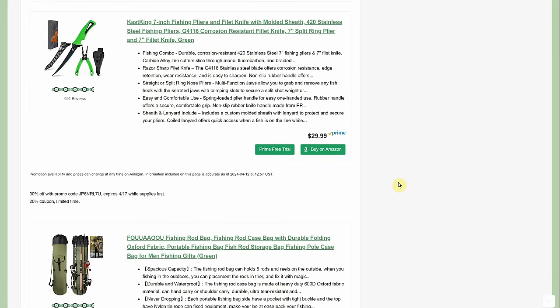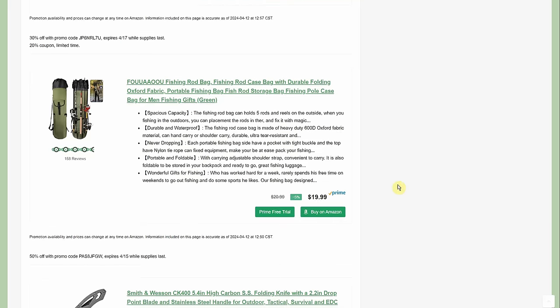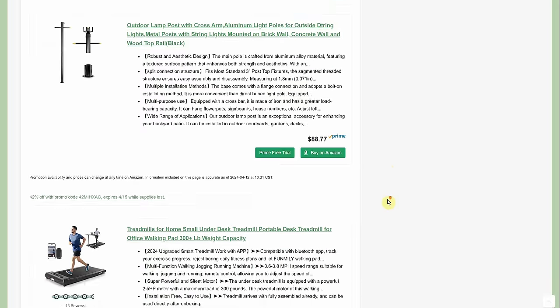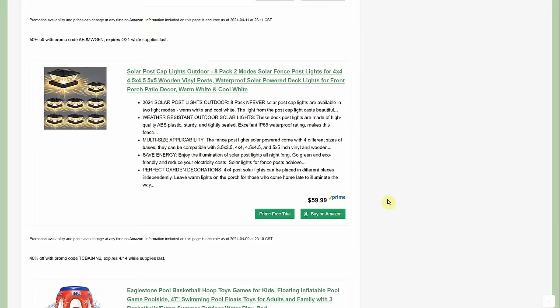The 7-inch fishing pliers and fillet knife with molded sheath in stainless steel is $29.99 but 50% off with the promo code and coupon, bringing it to $14.99. The fishing rod bag is $19.99 but 50% off with the promo code, so you're only paying $9.99.